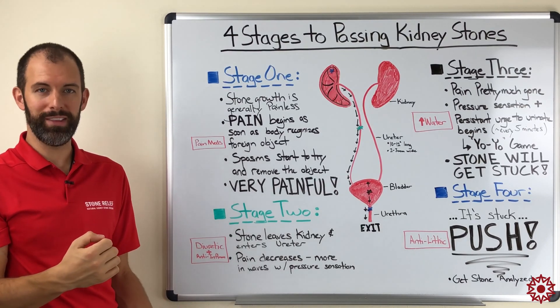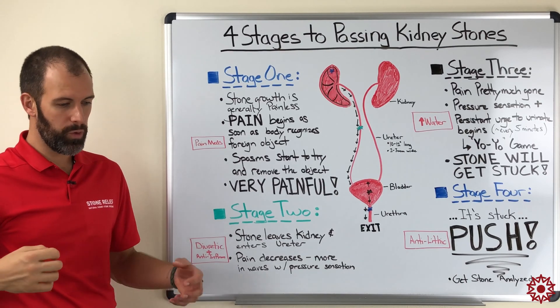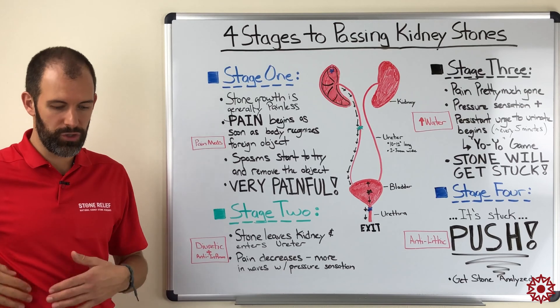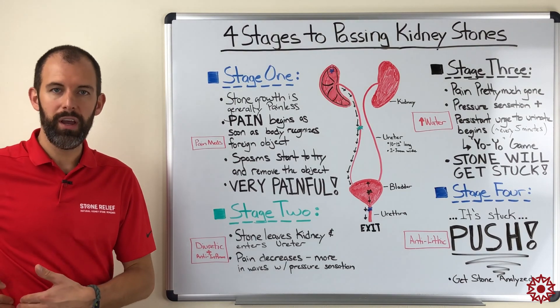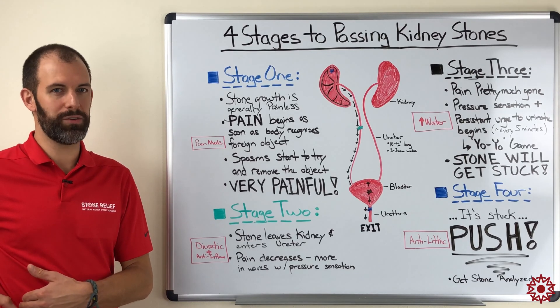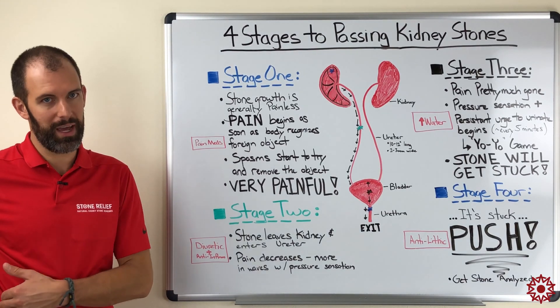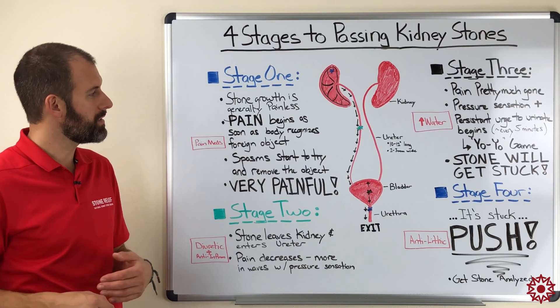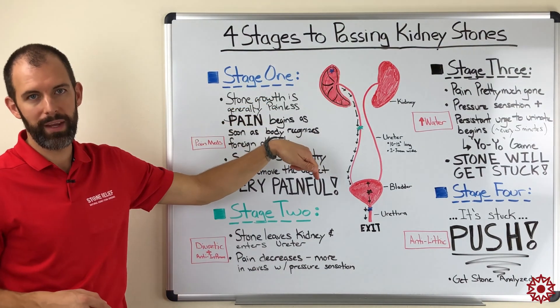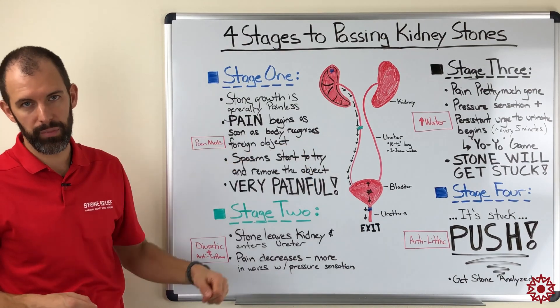The pain sensation changes in stage two. No longer is it that 'just got hit by a truck in the side' kind of pain — it's more of a pain that comes in waves as the stone moves, along with a general sense of pressure. You can feel where the stone is probably located within a few inches inside your body, because that jagged little stone is ripping and tearing its way down the ureter to get to your bladder.